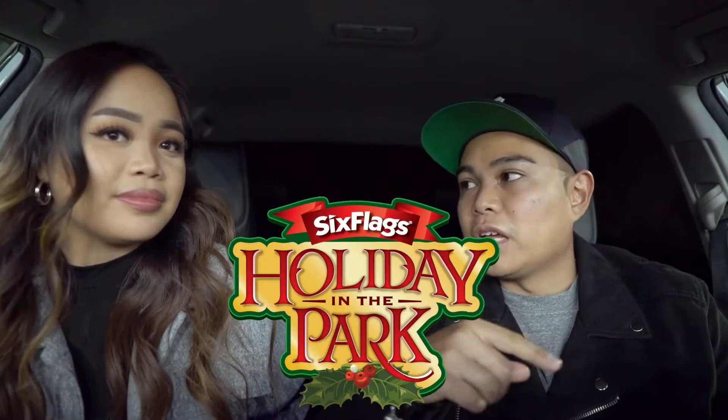Hey guys, welcome back to our channel. Thank you so much for clicking on today's video. We got a fun Christmas activity — we're going to check out our local Six Flags Magic Mountain drive-thru light show to see if it's worth it, because we saw it on TikTok and it looked pretty cool.